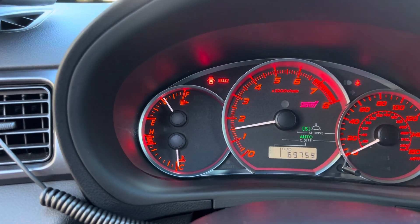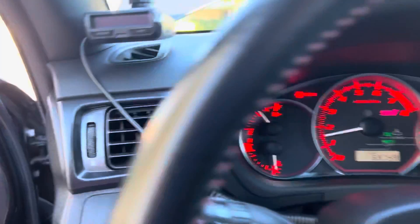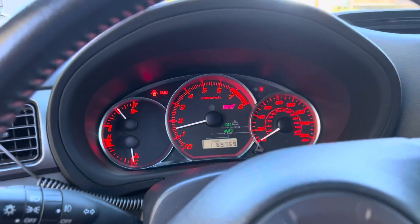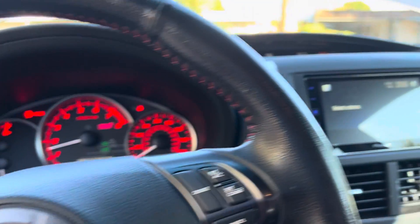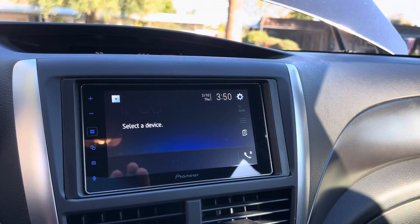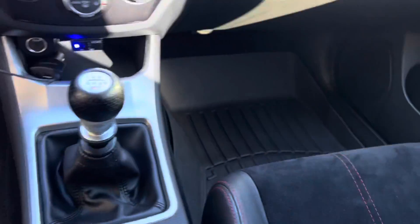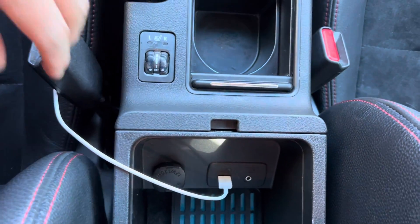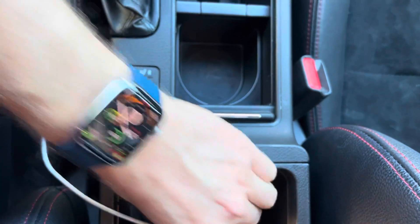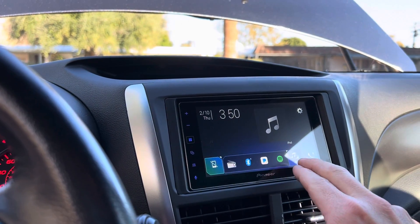I only drove it home from the photo shoot; it's been sitting in the garage ever since. There's a brand new head unit — just had this installed, the old one went out. It has Apple CarPlay; once you plug in the iPod cable, it links and will interface directly to the unit. It also has some nice performance-based features.